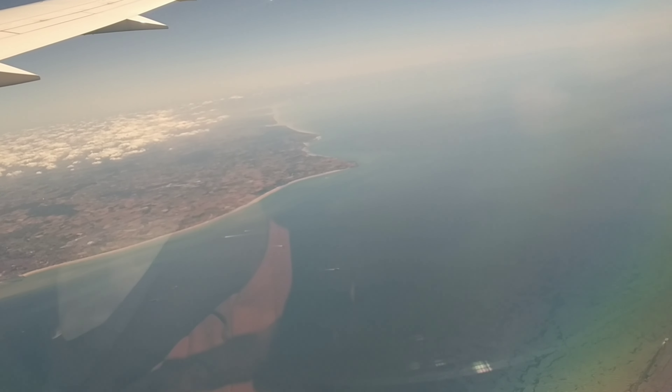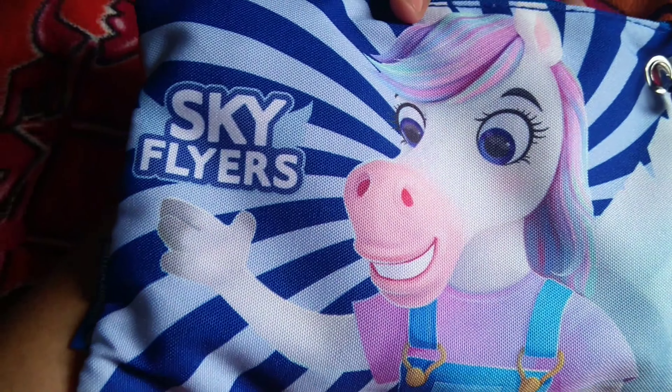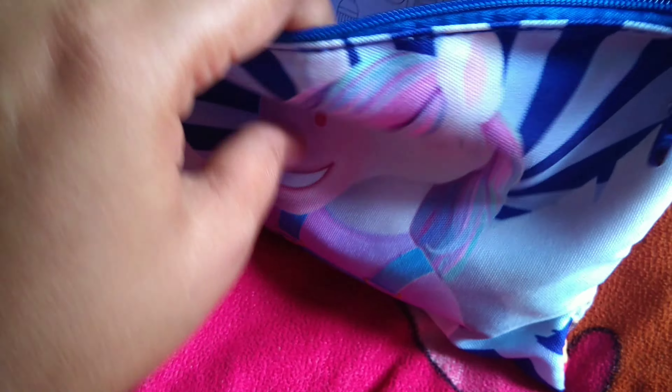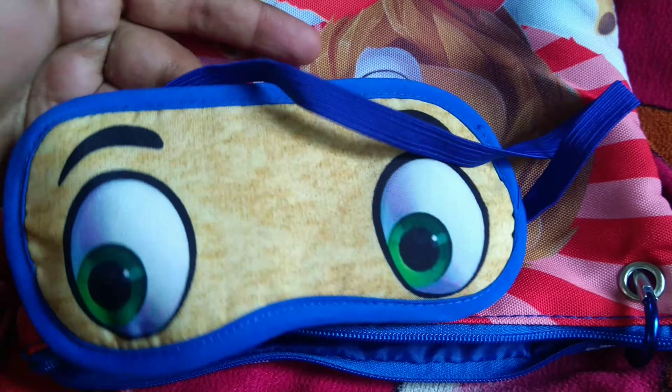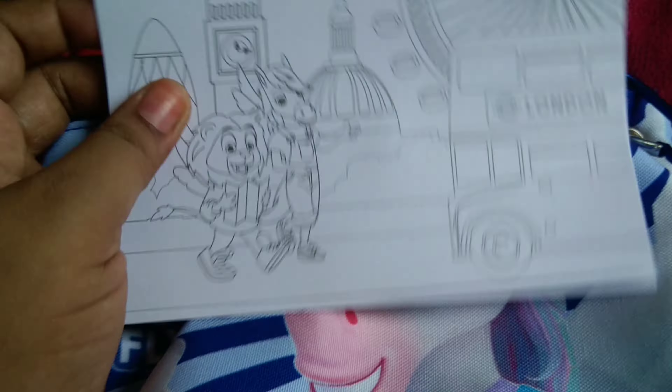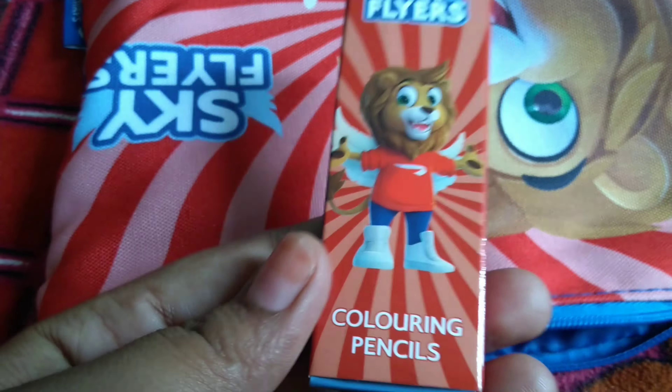On the flight, we received a drawing kit for the kids. It includes socks, a eye mask, coloring cards, and color pencils. They provide all of these to kids on the flight.